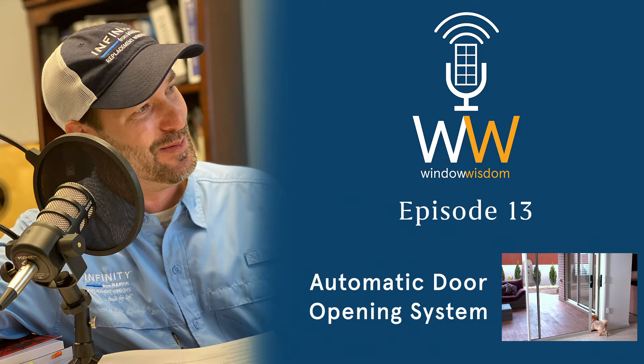Today we're going to be talking about automatic door opening systems. We have a system called AutoSlide. Today we're joined with Joe Casteguay. Joe is the VP of North American operations for AutoSlide. This is a new product that we've brought on here at North Georgia Replacement Windows and we're excited to have Joe aboard as our guest today.